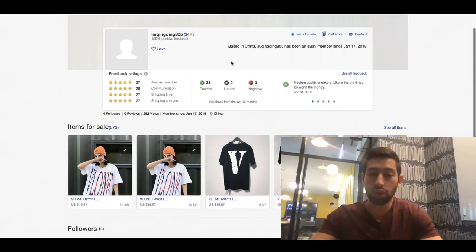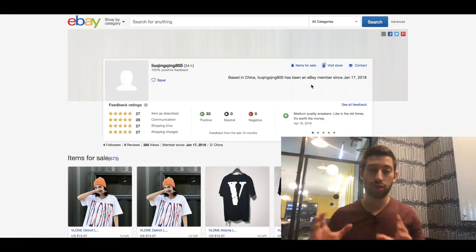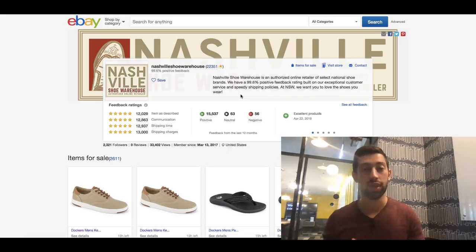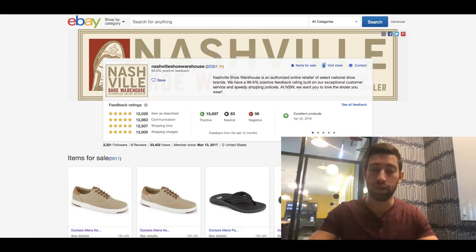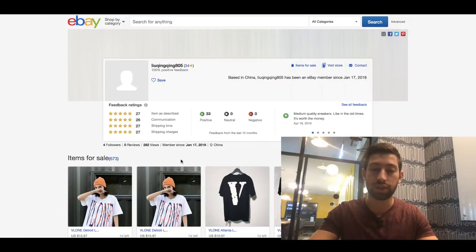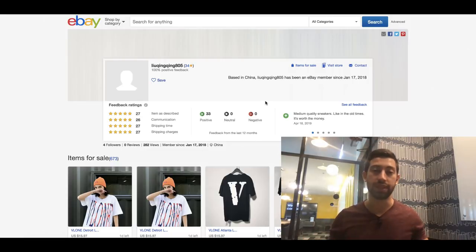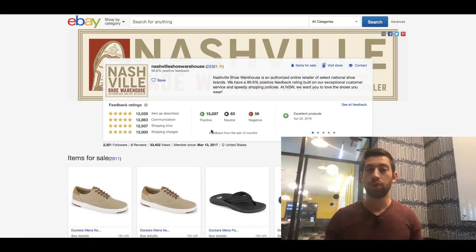Take a look at this store. Would you buy from this store or from a store which looks like this? Their products are almost similar — this one sells shoes and this one sells clothing but also has shoes. But if their prices are similar, which one would you buy from? You would buy from this one, because you feel this store is much more professional and you can trust their customer support and know the product will be fine.